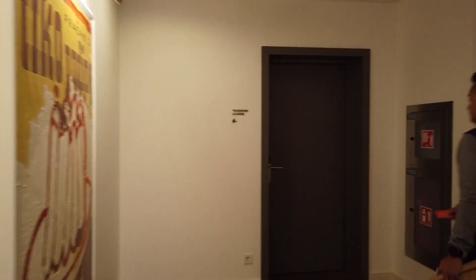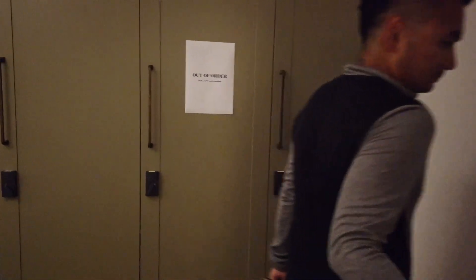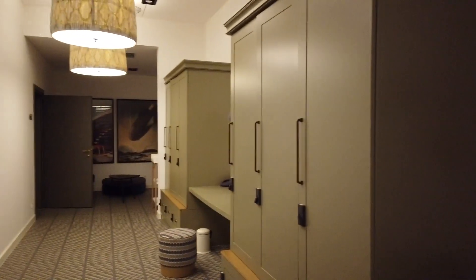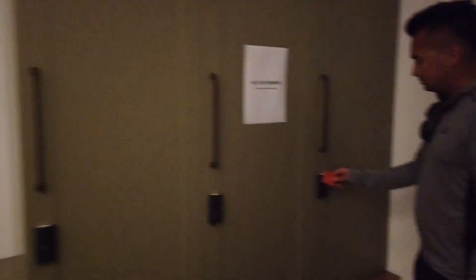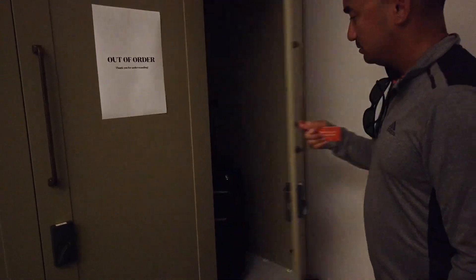The luggage room is right here. If you look at it, there is lots of storage area, and there's a key card that opens the locker — our bags are there.